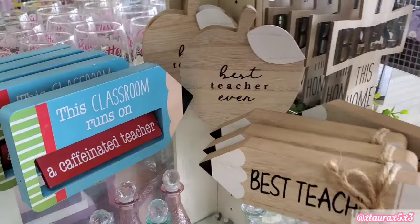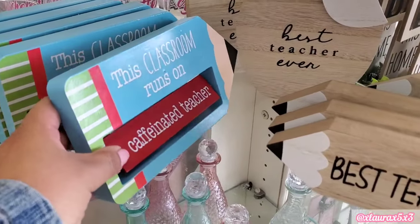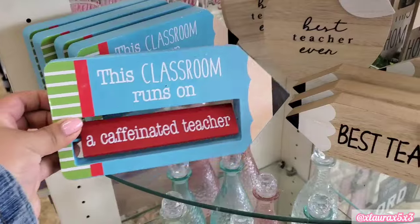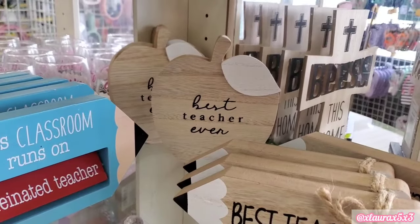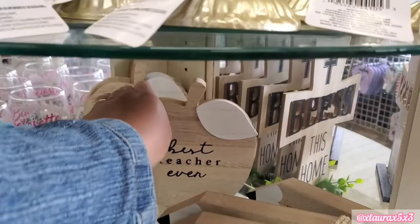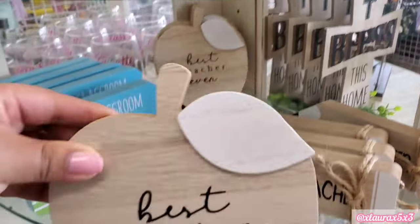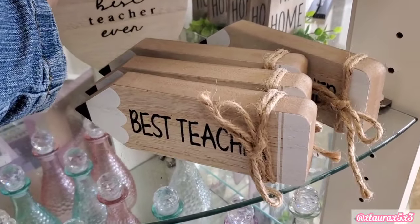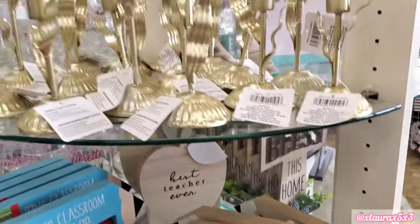Starting off with these signs, perfect for Teacher Appreciation Week. These are a pretty nice size. On the back it says Love and Laughter. They also have this one in the back that reminds me of something I've seen at Marshall's — Best Teacher Ever. It's neutral. They also have the pencil that says Best Teacher.